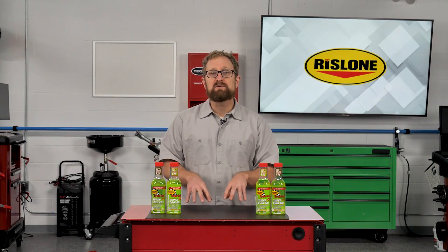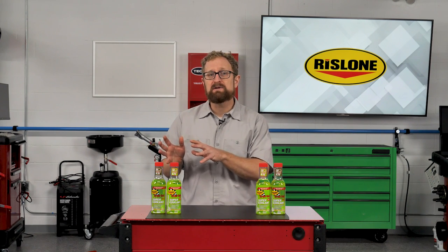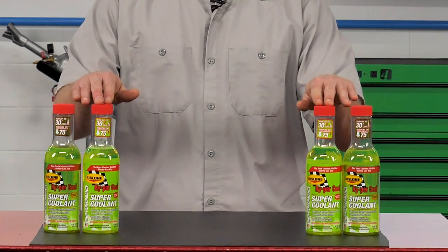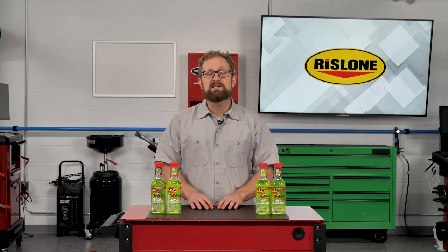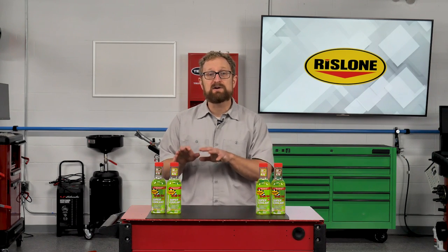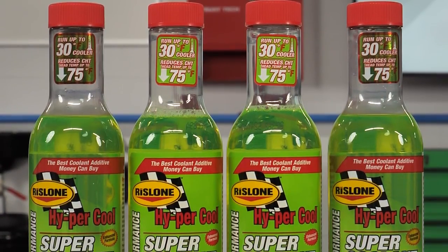For customers who frequently drive in extreme conditions or are concerned they might be pushing their vehicles to the limits, there are solutions available in the aftermarket. Rislon Hypercool Supercoolant is designed to eliminate overheating issues and extend the life of the engine. A single bottle can help drop a vehicle's operating temperature by up to 30 degrees Fahrenheit and reduce internal cylinder head temperatures by up to 75 degrees.